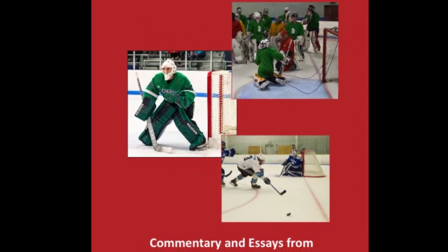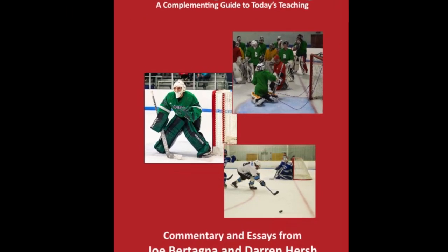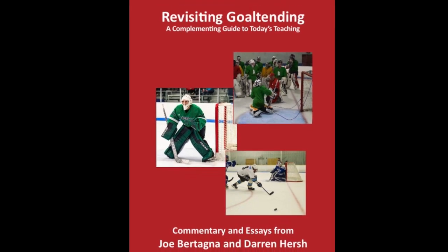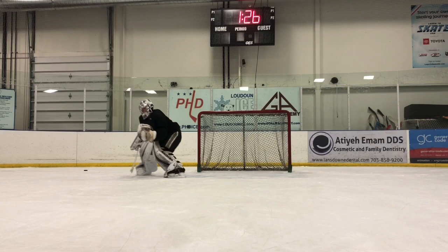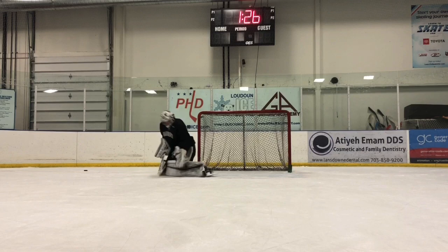Revisiting Goaltending: Reading the Play. This section covers play reading and will quickly go over one type of play that elite goalies read.